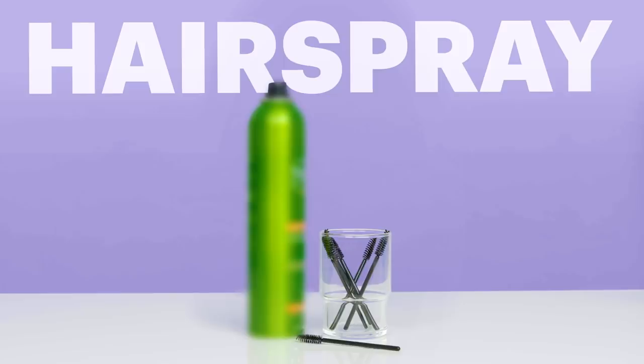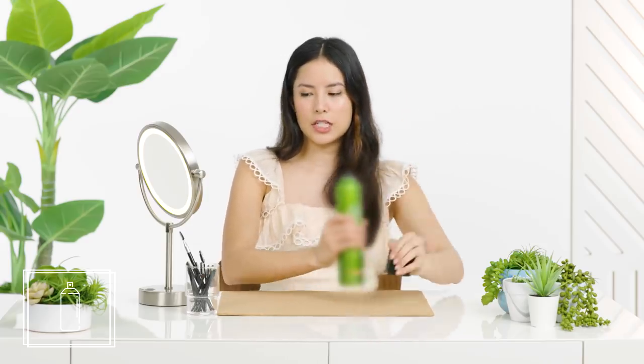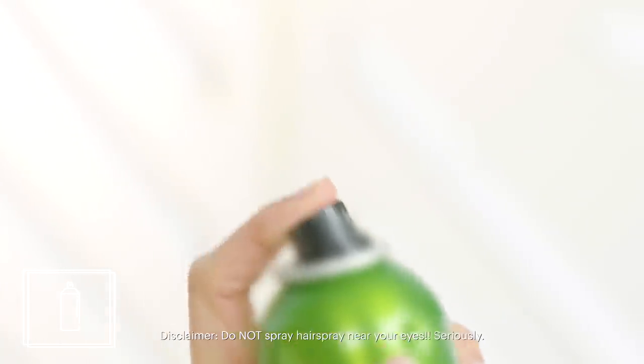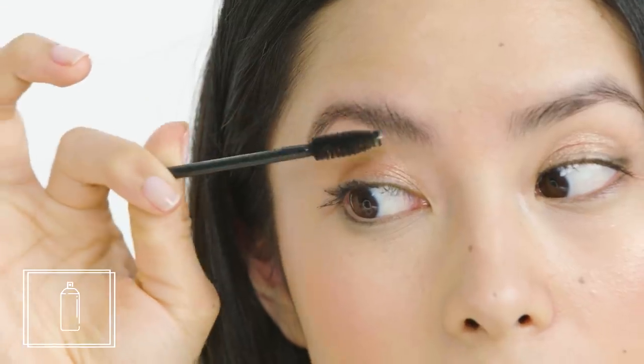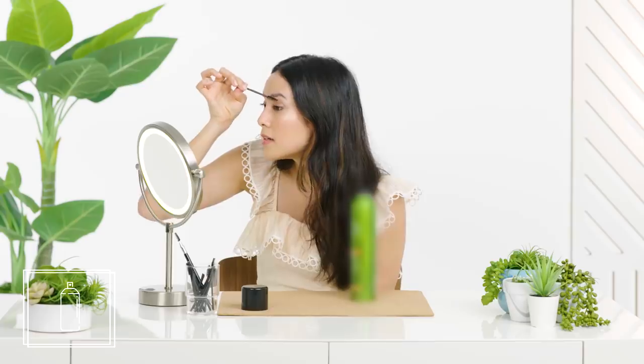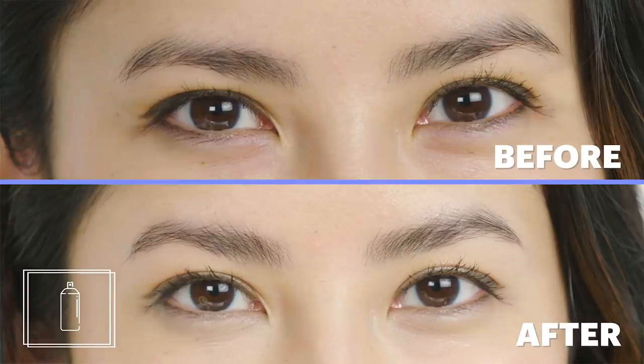Hairspray. Hairspray is an excellent hack if you don't have clear brow gel or just don't want to buy it. If you want to use hairspray, you need something to apply it with — I used a clean spoolie brush, which you can get at any beauty supply store. I let the hairspray dry for a beat so it got a little bit tacky. Hairspray is meant to make your hair stick in place and it's definitely going to work for your brows, but this is one you'd only want to use when you have no other options.